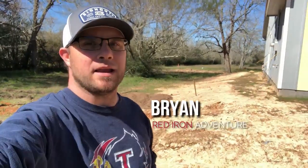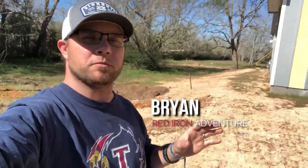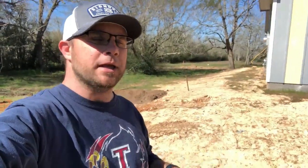Hey guys, welcome back to Red Iron Adventure. I've got a very quick short video for you today just to give you a little bit of an update on what's been going on for about the last week at our property. So let's get going.